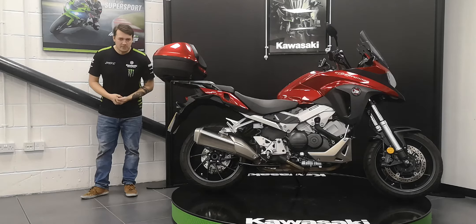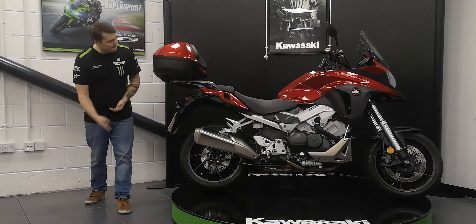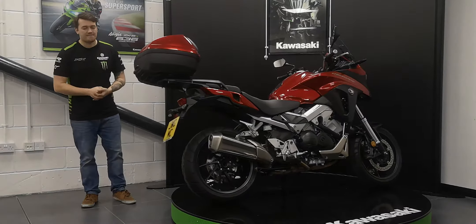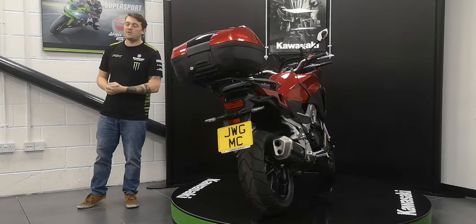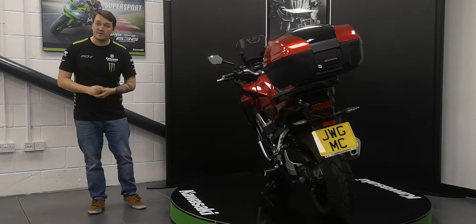Hello Internet and welcome to another quality used bike here at John W. Greenwich Motorcycles. Today we have a 2019 Honda VFR 800X Crossrunner with 6,736 miles on the clock. This is a one owner locally registered machine coming with a full service record, all ready to go for its new owner.